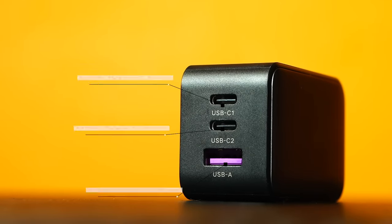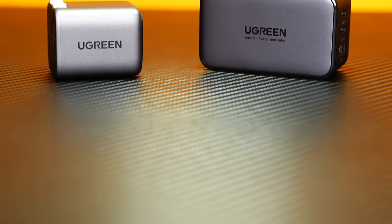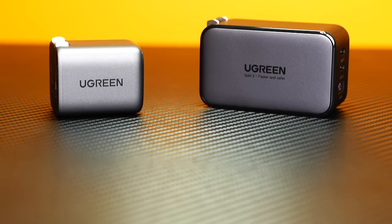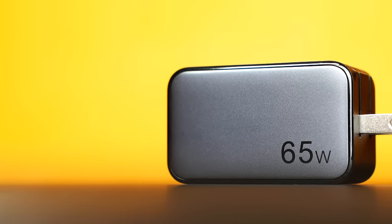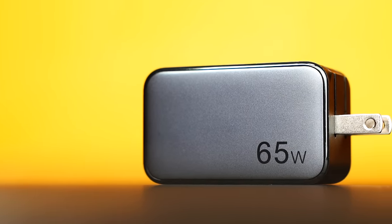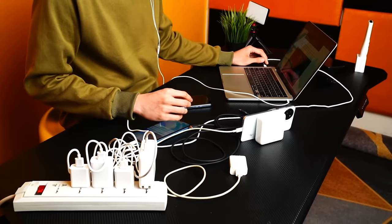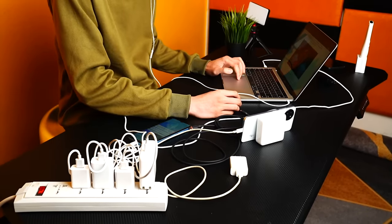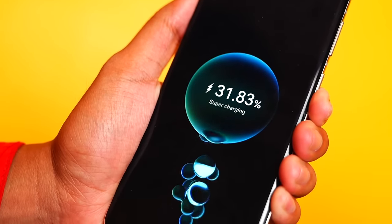The Ugreen charger has 3 ports so you can charge up to 3 gadgets at the same time — two USB-C and one USB-A. You can charge phones, laptops, earphones, and tablets. It's extremely compact and fits in any bag, saving a lot of space when you're on the go instead of carrying 3 separate chargers. This can charge an iPhone from 0 to 60% in just 30 minutes.